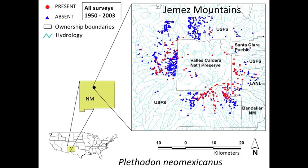This map shows the primarily federal lands that the Jemez Mountain salamander occurs on. The red dots are positive locations and the blue triangles are negative locations. The Valles Caldera National Preserve has not been well surveyed, so that indicates a lack of salamander occurrence data there.